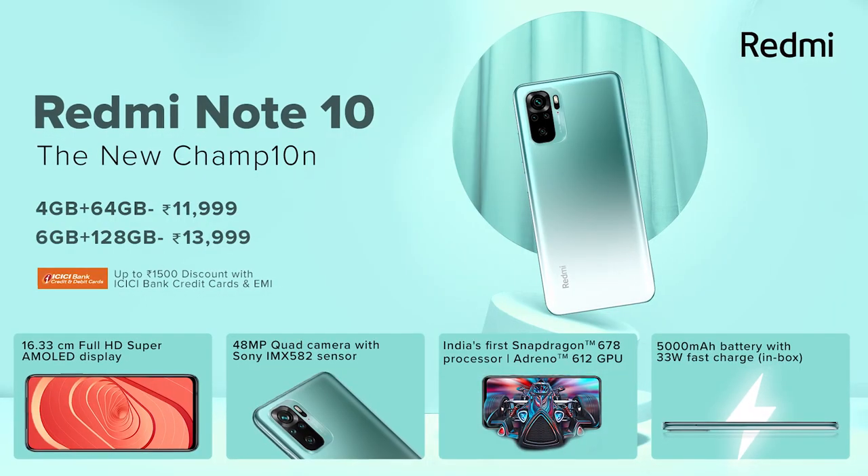The Note 10 Pro Max base model price is 19,000, while the Note 10 base model is priced between 10,000 and 12,000.